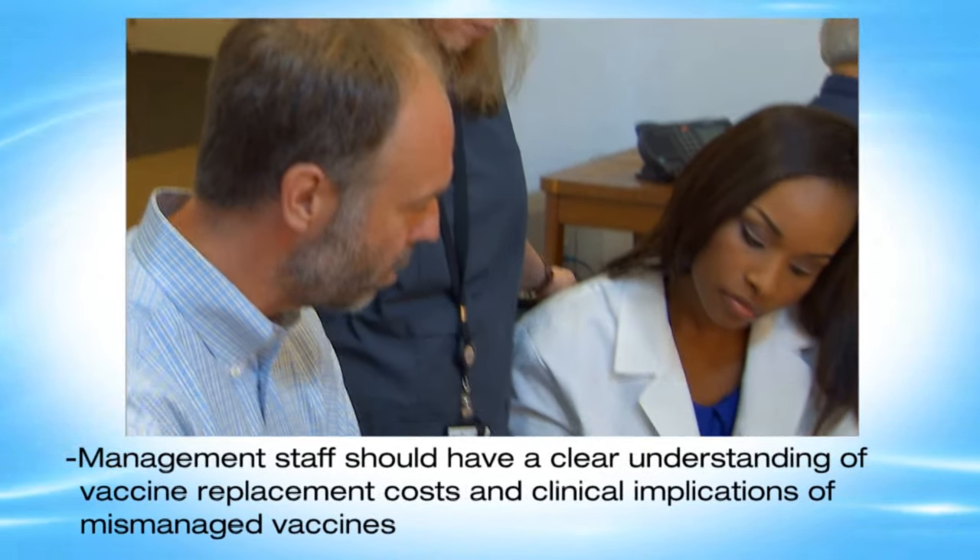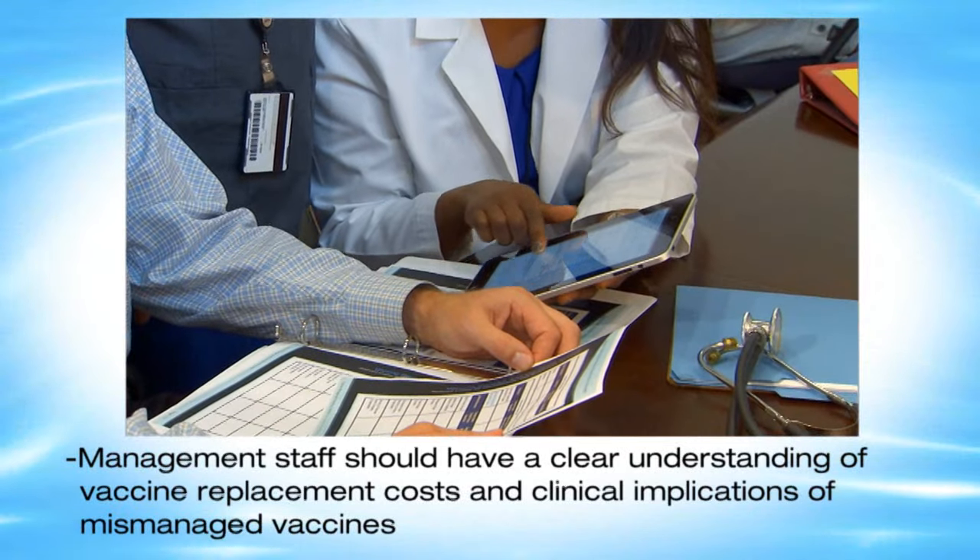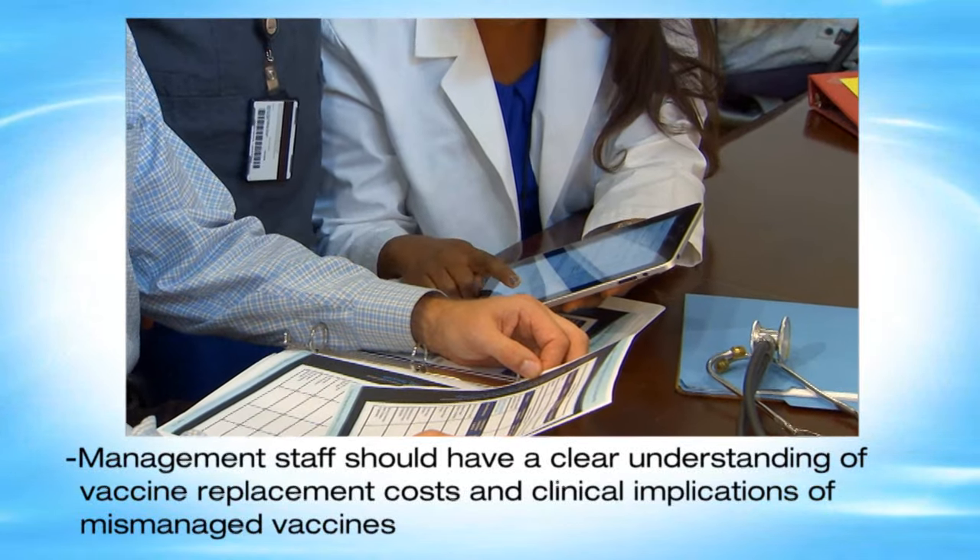Management staff should have a clear understanding of the vaccine replacement costs and clinical implications of mismanaged vaccines. Train all staff at your facility who handle or administer vaccines on proper policies and procedures for storing and handling vaccines. This includes anyone who delivers or accepts shipments and anyone who may have access to the units where vaccines are stored.